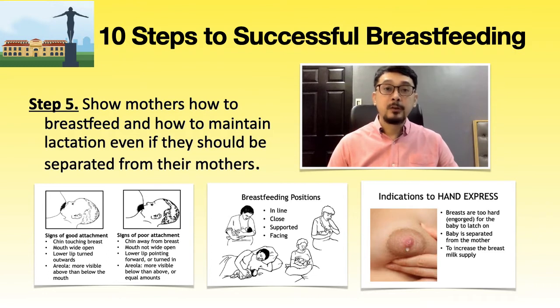Step 5: show mothers how to breastfeed and how to maintain lactation even if they should be separated from the infants. Helping mothers to breastfeed effectively with a proper technique is a vital step. If the newborn is separated, mothers need to express their milk. At PGH, health workers are expected to have skills to help them, supporting mothers with good position, correct attachment, and recognition of signs of effective feeding. Staff will coach mothers how to maintain lactation through early and regular hand expression.